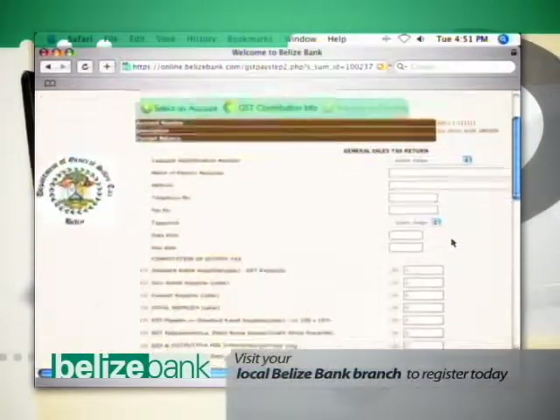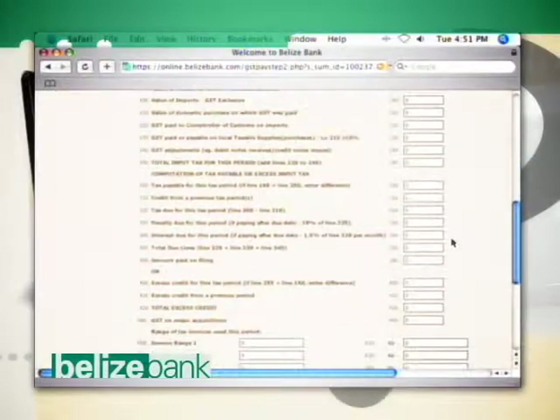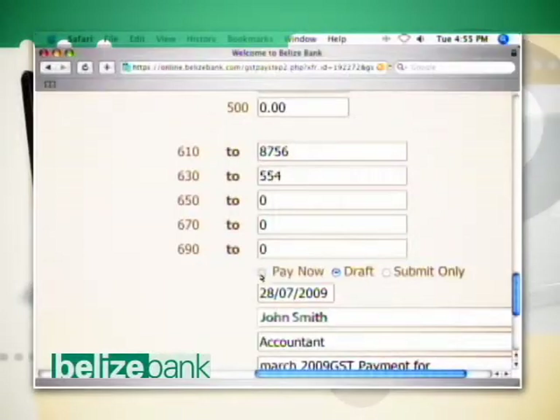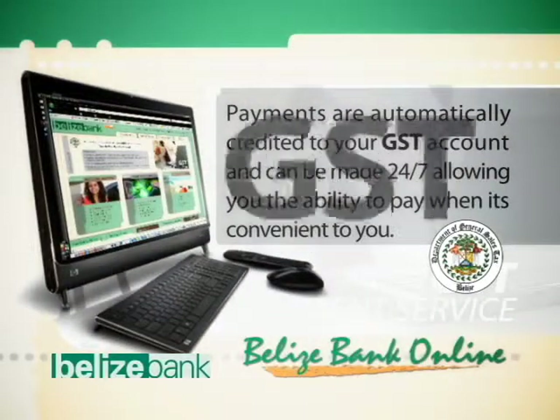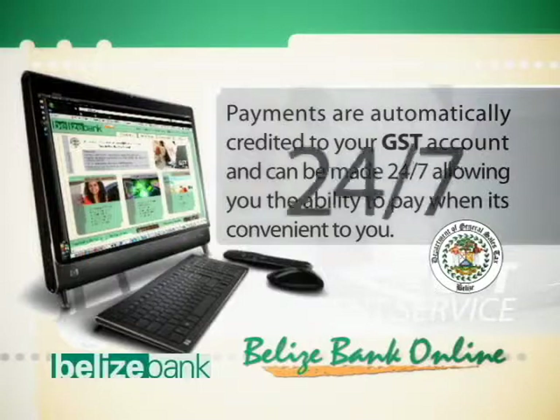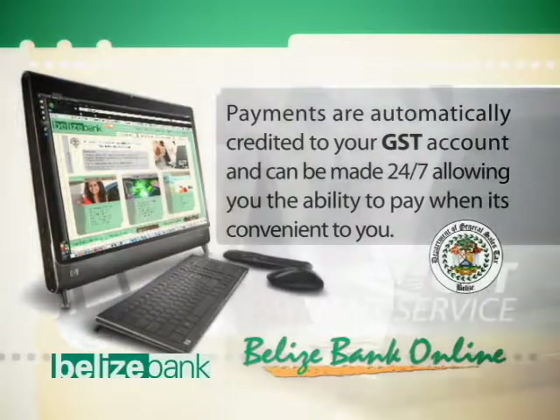Visit your local Belize Bank branch to register today. And with just a few easy steps, you can complete and submit your GST return online and in real time. Payments are automatically credited to your GST account and can be made 24-7, allowing you the ability to pay when it's convenient to you.